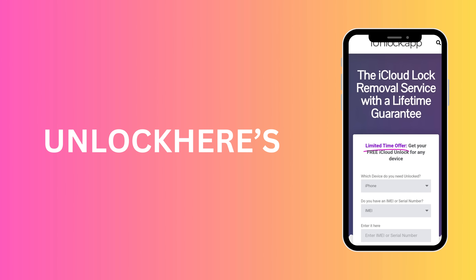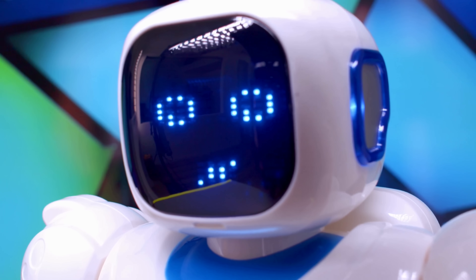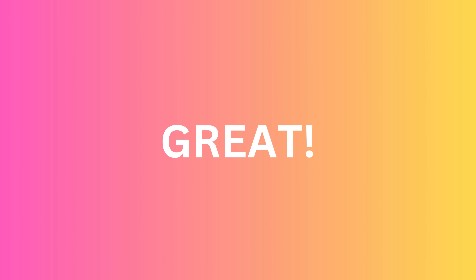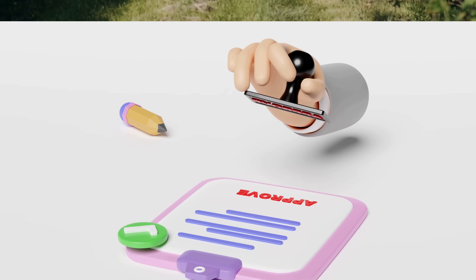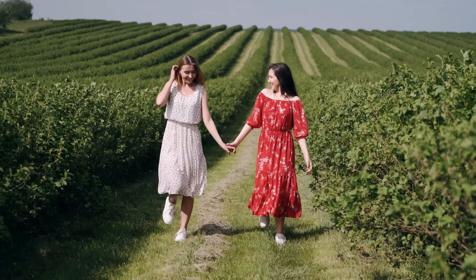Moving along, let's introduce the iUnlock app. This mobile application removes the barrier set by the original iPhone owner. It's user-friendly and straight to the point, ensuring you get assistance — one of those tools you can count on for superb results. Finally, we've got Unlock Here's AI-powered unlocking web app. This tool merges technology with functionality. Imagine having an intelligent AI assistant guide you through everything — it's like having a friend who knows how to unlock iPhones and is ready to share their knowledge.